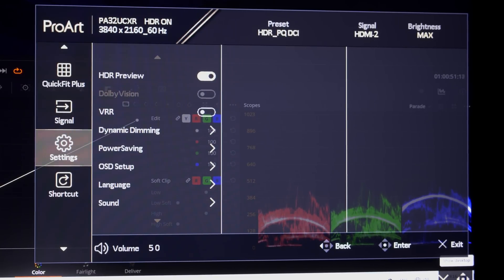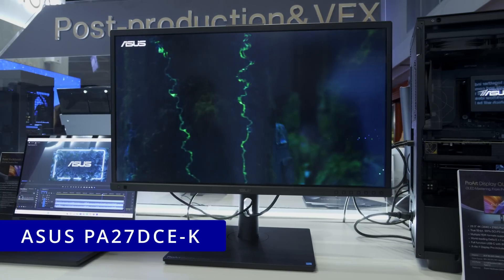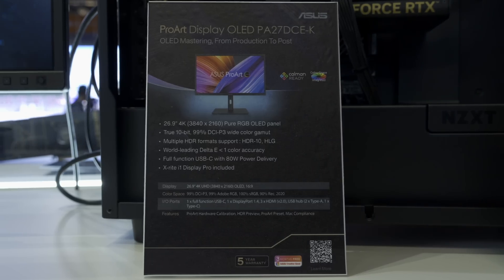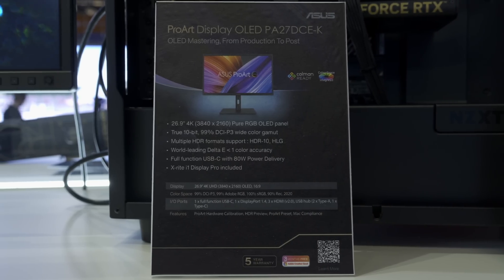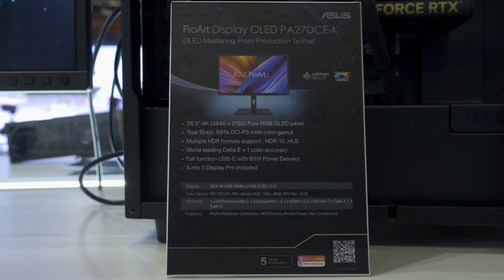If you prefer an OLED monitor, ASUS also unveiled the ProArt PA37DCEK, which uses a 26.9-inch JOLED panel with a pure RGB sub-pixel structure, true 10-bit color depth, a UHD resolution of 3840x2160, and 99% DCI-P3 color gamut coverage.